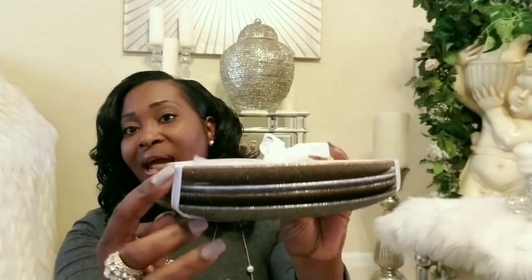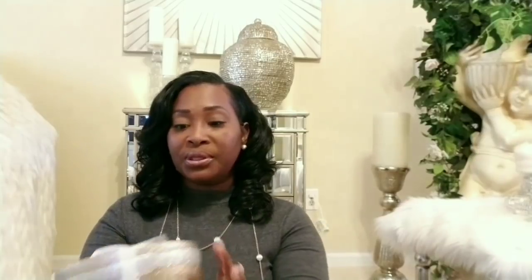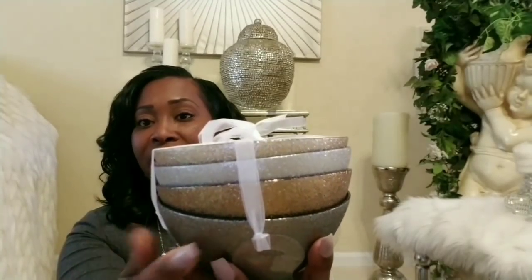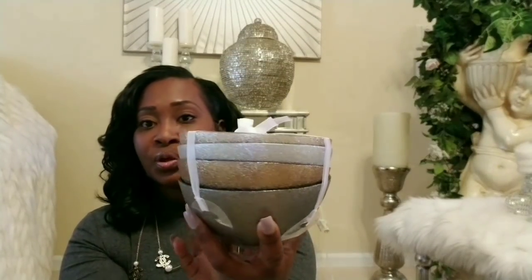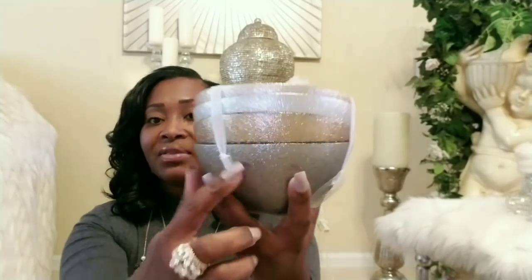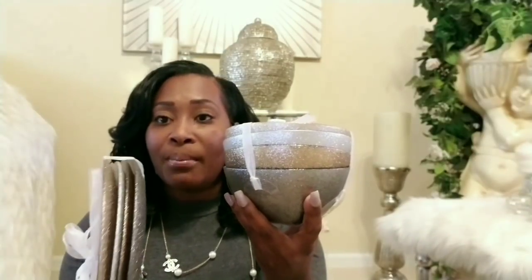I also saw these saucer plates at Home Goods — they're decorative plates at $7.99. They have all different colors and are food-safe. They're set up for bowls. They have a little glitter texture on the outside and a shimmery look on the inside — so pretty. I have an amazing idea for my tablescape with these. They come in pewter, rose gold, silver, and regular gold. Both sets were $7.99 each — a good deal.